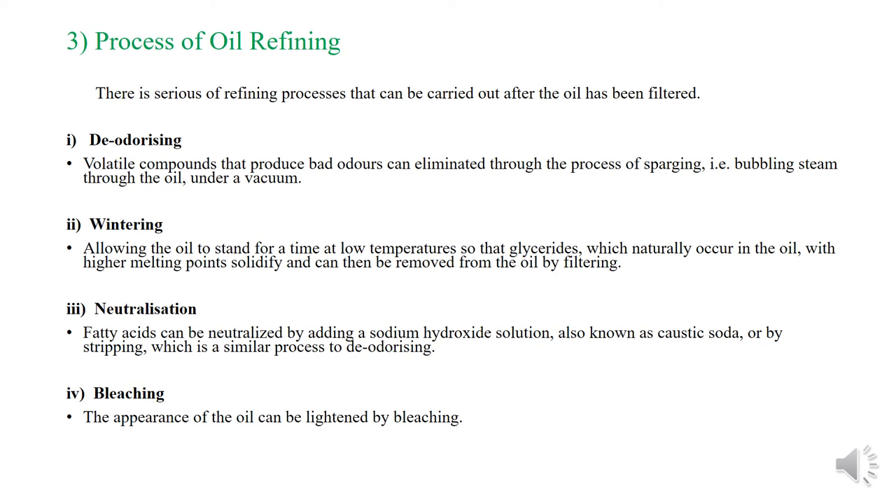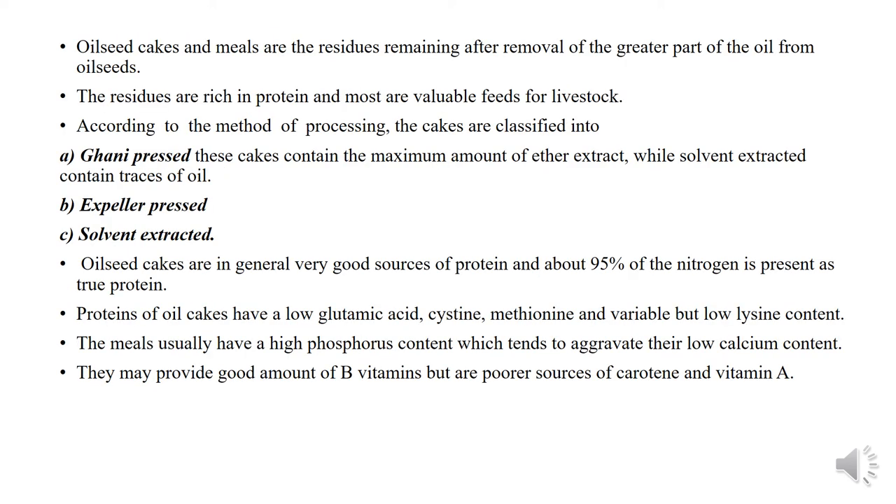The fourth refining process is bleaching: the appearance of the oil can be lightened by bleaching. Oil seed cakes and meals are the residues remaining after removal of the greater part of the oil from oil seeds.